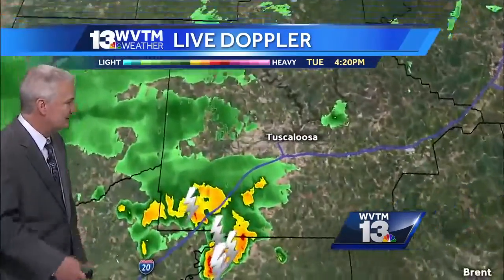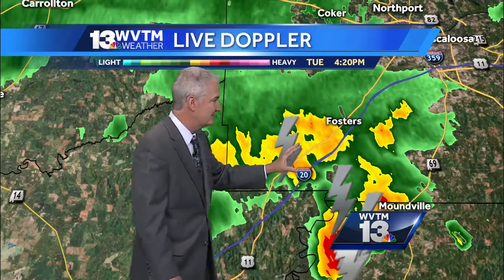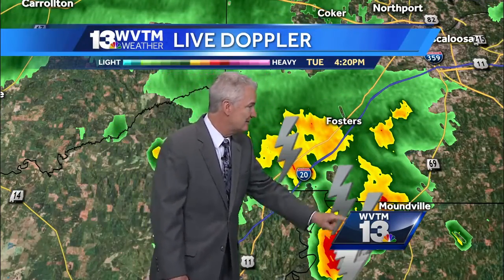But still where it is raining, it's raining very hard. Here's this one mostly south of the city of Tuscaloosa — as you can see, around Ralph and Foster's and Mountainville — with a fair amount of lightning with that one as well, as it approaches Highway 69. Kind of a stormy start to our evening.